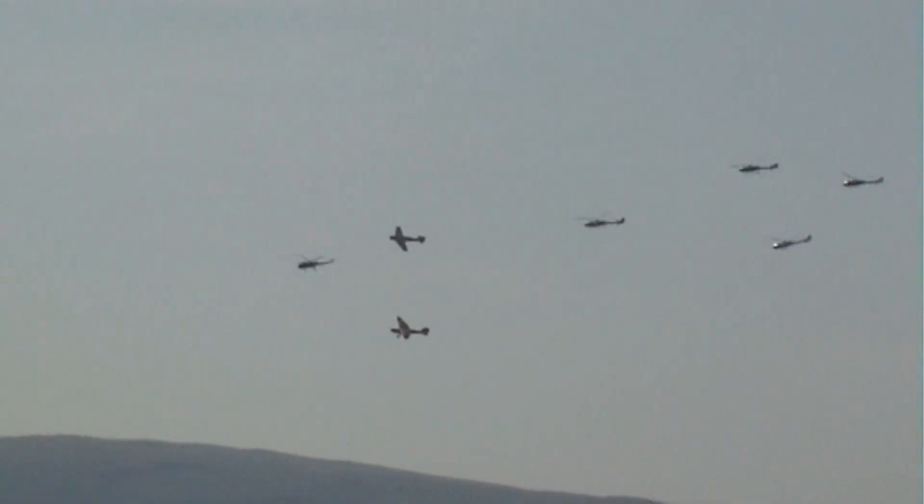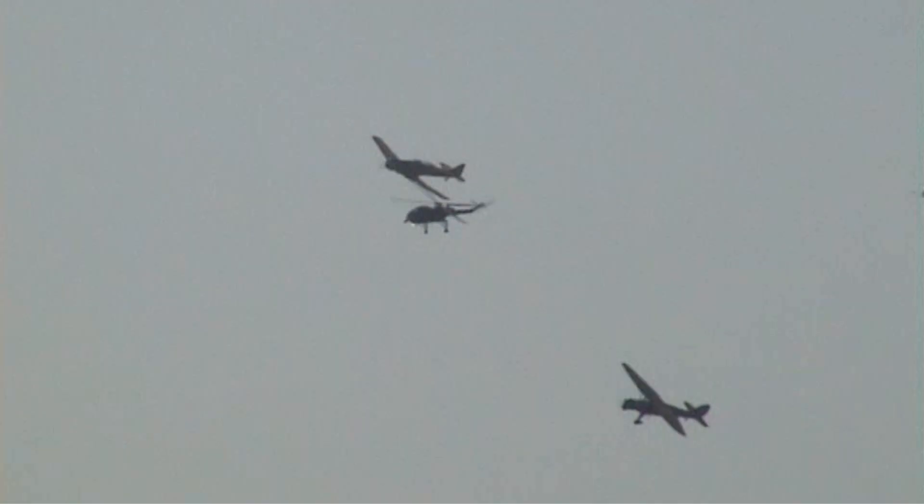We've got a fantastic way to open the flying display here today. Watch as the Gazelles peel off — they're going to head back, land, refuel, and they'll be back later on this afternoon displaying at about 20 past 4.